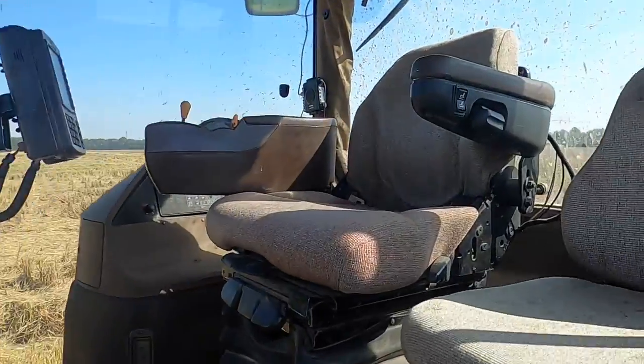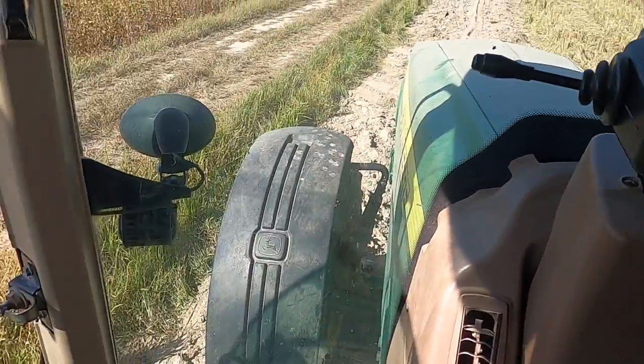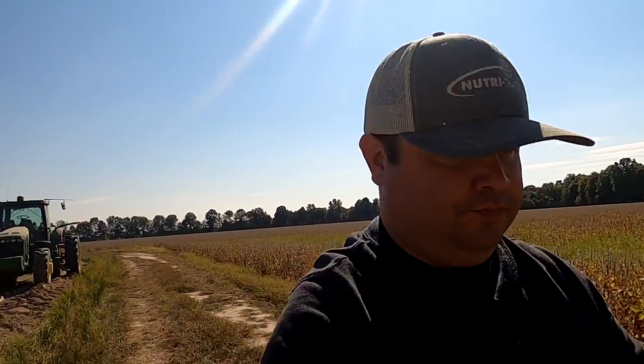Hopefully the 8420 starts. The 8420 didn't start — we've been having some problems. We checked the battery, it's not bad, it's got a draw somewhere. It'll be a good winter project because it gets old having to jump it every day. It doesn't have to charge very long — you just hook the cables up and it usually starts right up.